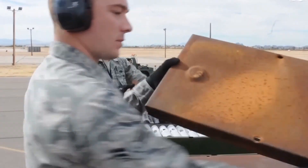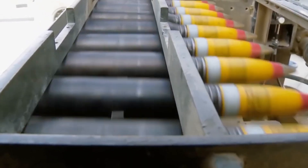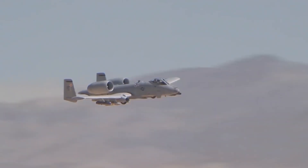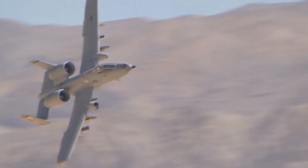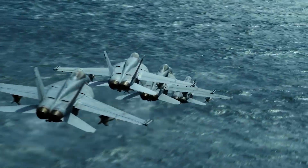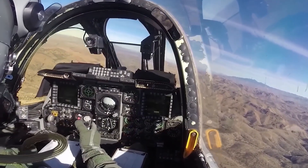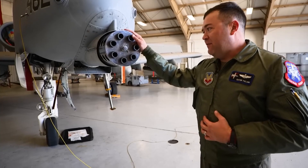It draws ammunition from two drum magazines located on each side of the cannon, using a linkless feed system to minimize jamming and reduce weight. The cannon also features a recoil mechanism that absorbs about 80% of the recoil force, making it manageable for the aircraft. A fire control system, including a heads-up display, a laser rangefinder, and a computer, expertly controls this extraordinary cannon.